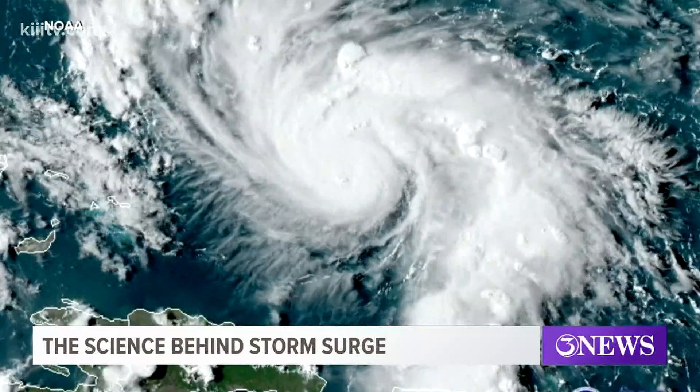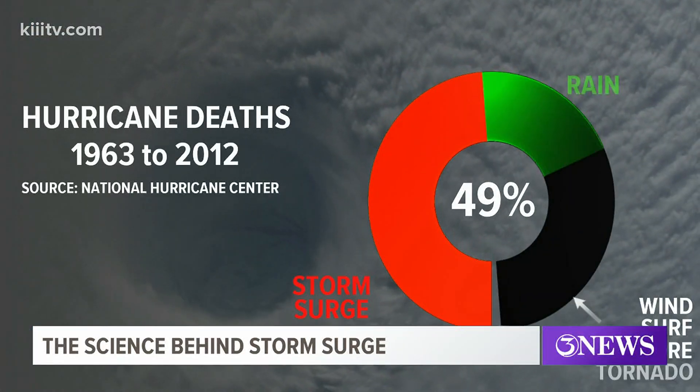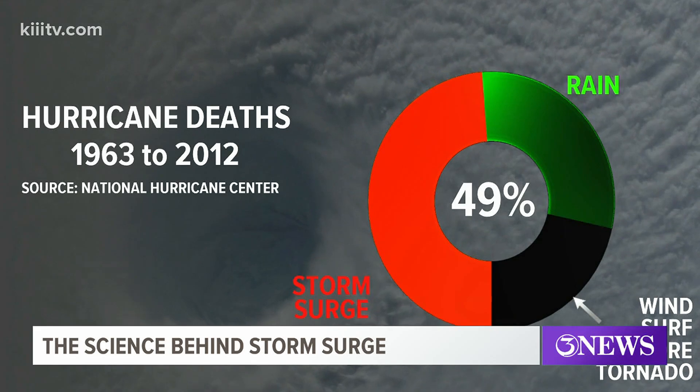In fact, storm surge is the main cause of death in any hurricane. Nearly half of all fatalities occur because of it.